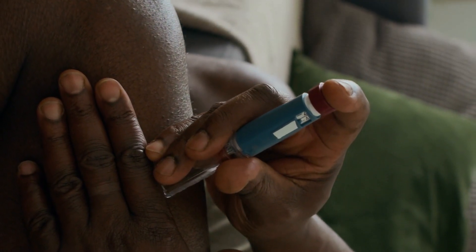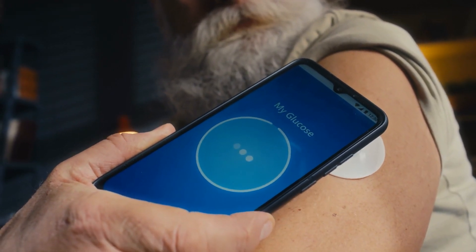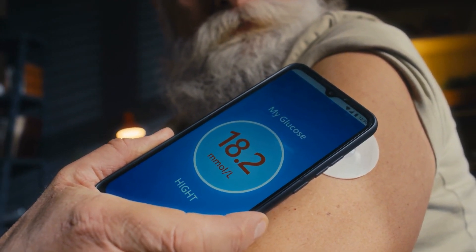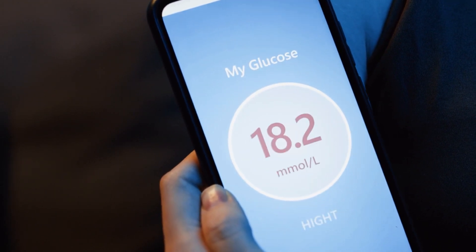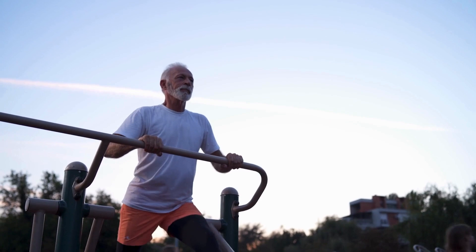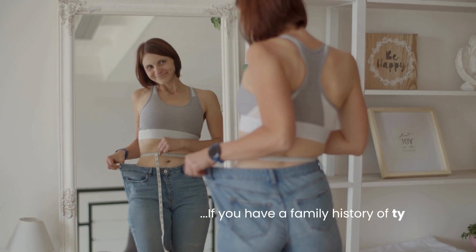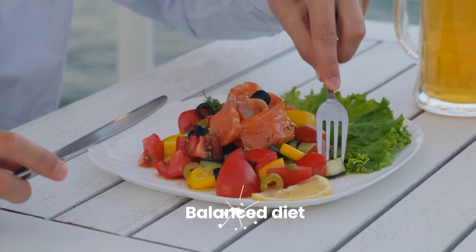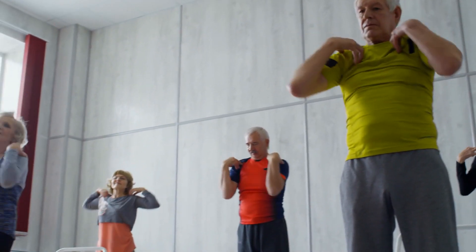Certain ethnic groups, including Black, Hispanic, American Indian, and Asian American people, have a higher genetic risk of developing type 2 diabetes, although it's unclear exactly why. Understanding your genetic predisposition can help you make informed lifestyle choices to mitigate your risk. If you have a family history of type 2 diabetes, maintaining a healthy weight, eating a balanced diet, and engaging in regular physical activity are crucial steps to take.